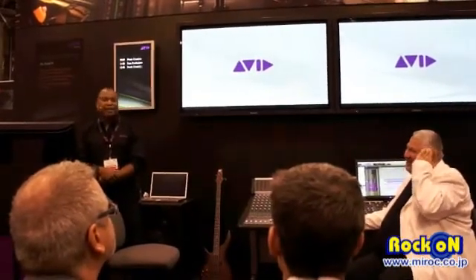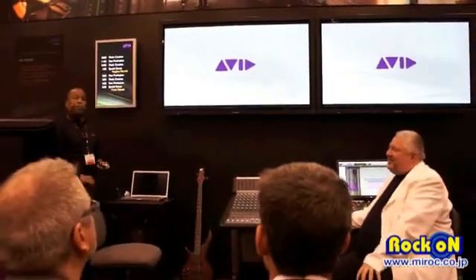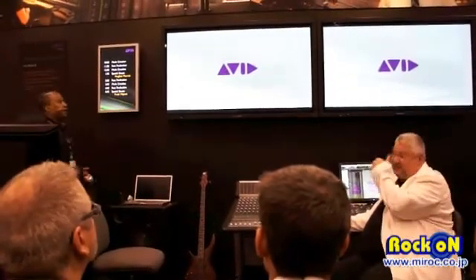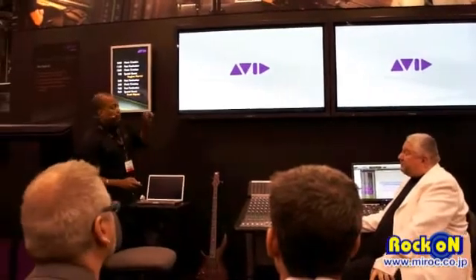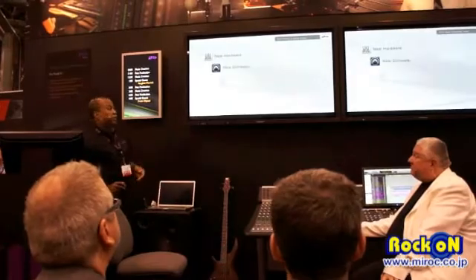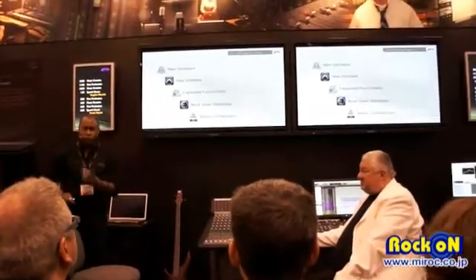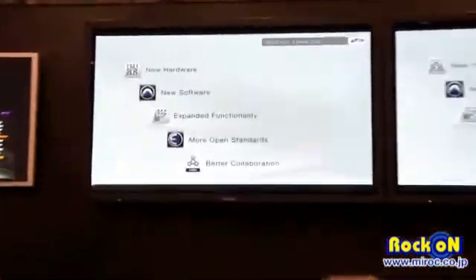This is really exciting for us, especially as HD users. Let's take a quick journey and see how we got here. It was this time last year that AES was on the floor making some really major announcements. We did a lot of things last year — hardware, software, new functionality, a lot of things going on.